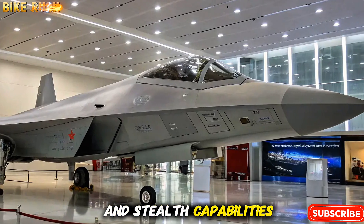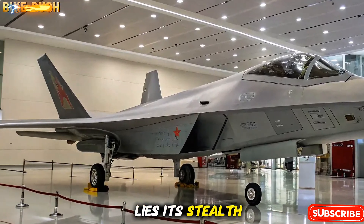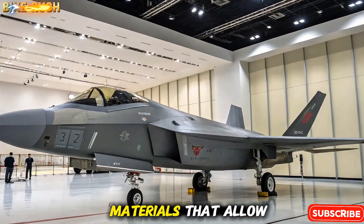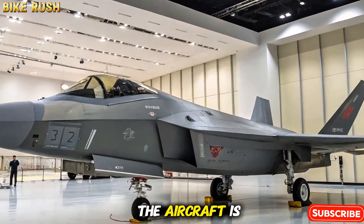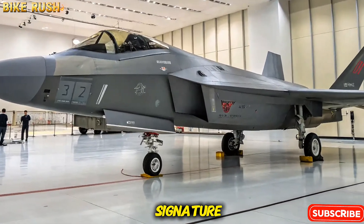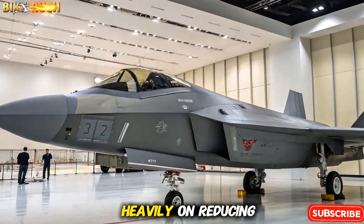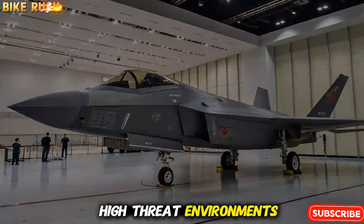Design and Stealth Capabilities. At the heart of the J-35 lies its stealth-oriented design. It features a twin-engine configuration, blended fuselage, and radar-absorbing materials that allow it to evade enemy detection. The aircraft is equipped with an internal weapons bay to reduce radar signature, while its angular shape and serrated edges minimize reflections. China has focused heavily on reducing the jet's radar cross-section, ensuring survivability in high-threat environments.